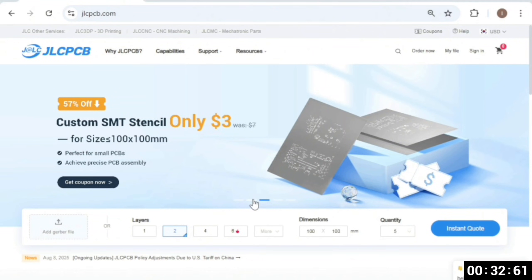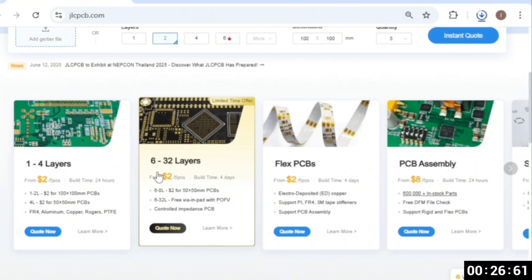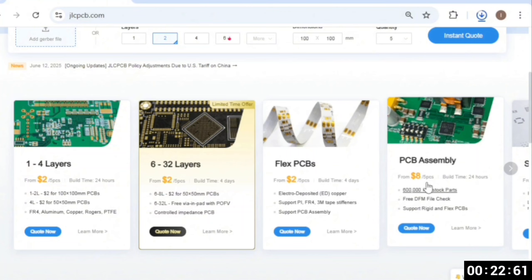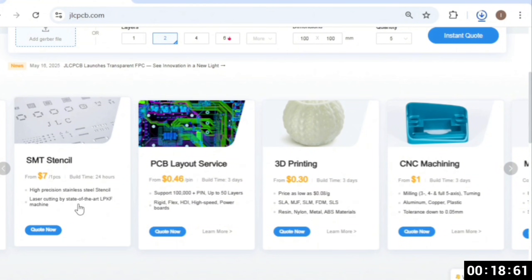Sign up today and win $70 in new user coupons. JLC PCB offers a wide range of services including 1-32 layer PCBs, flexible and transparent PCBs, PCB assembly, 3D printing, and multicolor silk screen PCBs, and more.